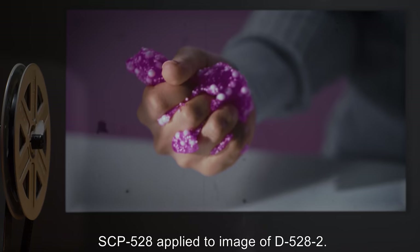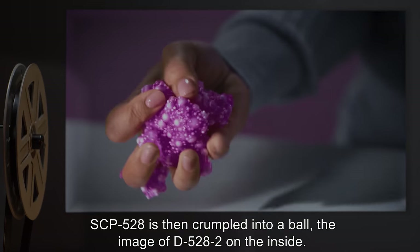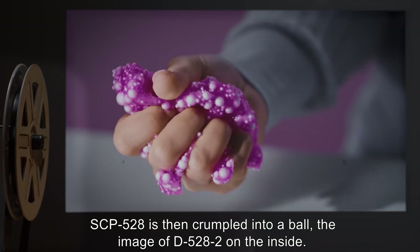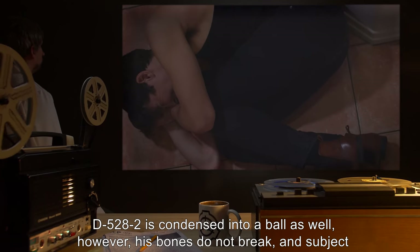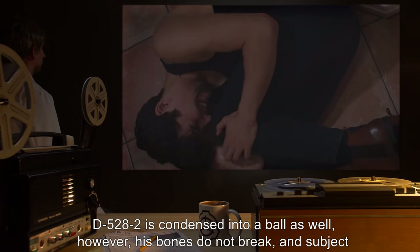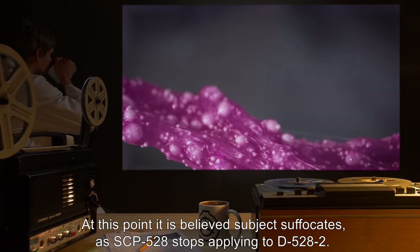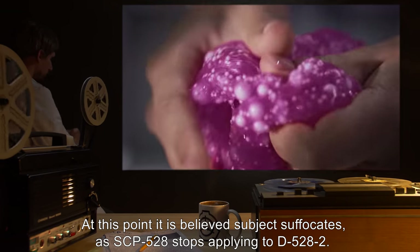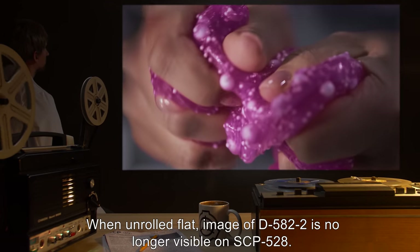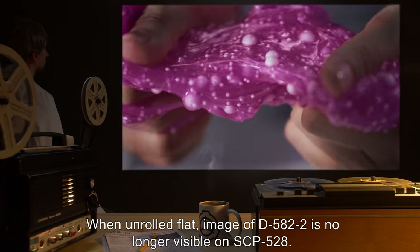Test 3: SCP-528-1 applied to image of D-528-2. SCP-528 is then crumpled into a ball, the image of D-528-2 on the inside. D-528-2 is condensed into a ball as well. However, his bones do not break, and subject continues to scream until his head is rolled into his abdomen. At this point, it is believed subject suffocates, as SCP-528 stops applying to D-528-2. When unrolled flat, image of D-528-2 is no longer visible on SCP-528.